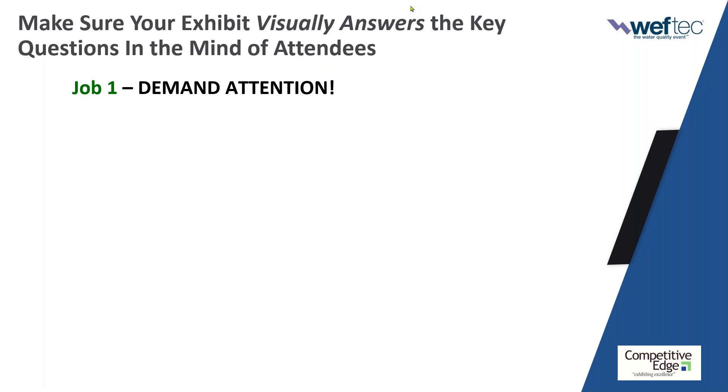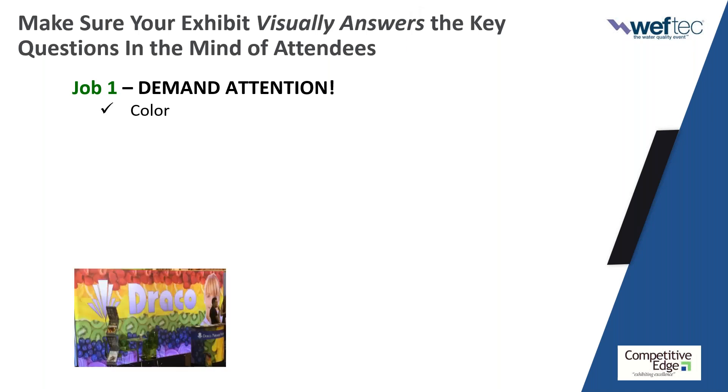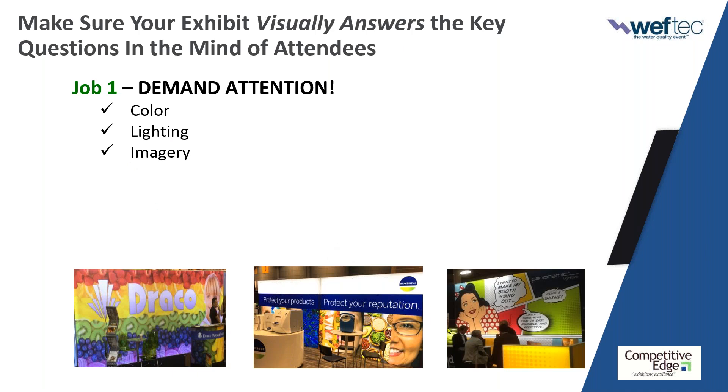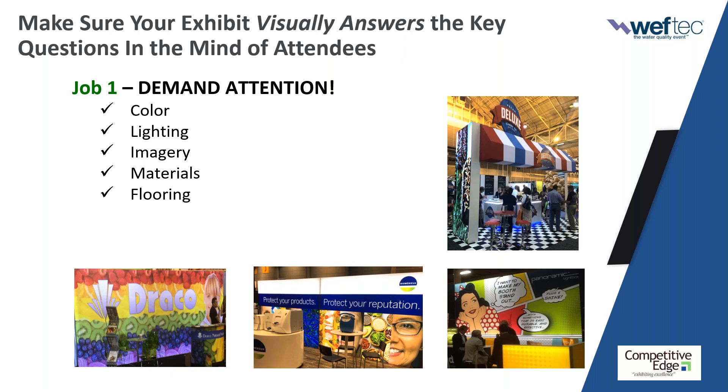How do you make sure your exhibit draws eyes? Color — bright colors. Lighting — backlighting, lighting your messaging. Imagery — a picture is worth a thousand words. This one is a combination of color, lighting, imagery, and great messaging. The physical materials you're using — be it wood or something different than just fabric. Flooring can really make a booth pop. Having unique shapes and angles — notice how the image on the bottom has color blocks and is angled. Unique shapes, angles, and motion — the human eye is naturally drawn to things that are moving.